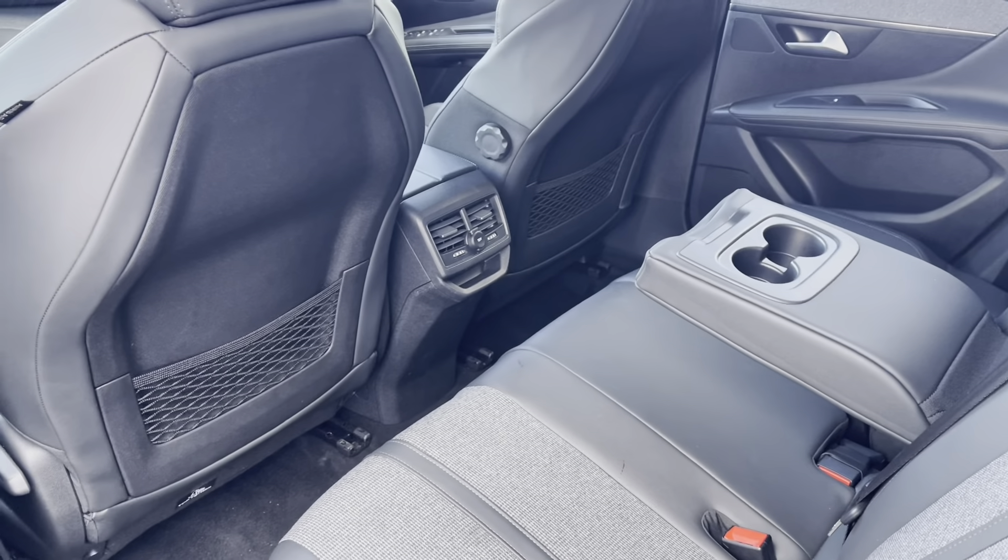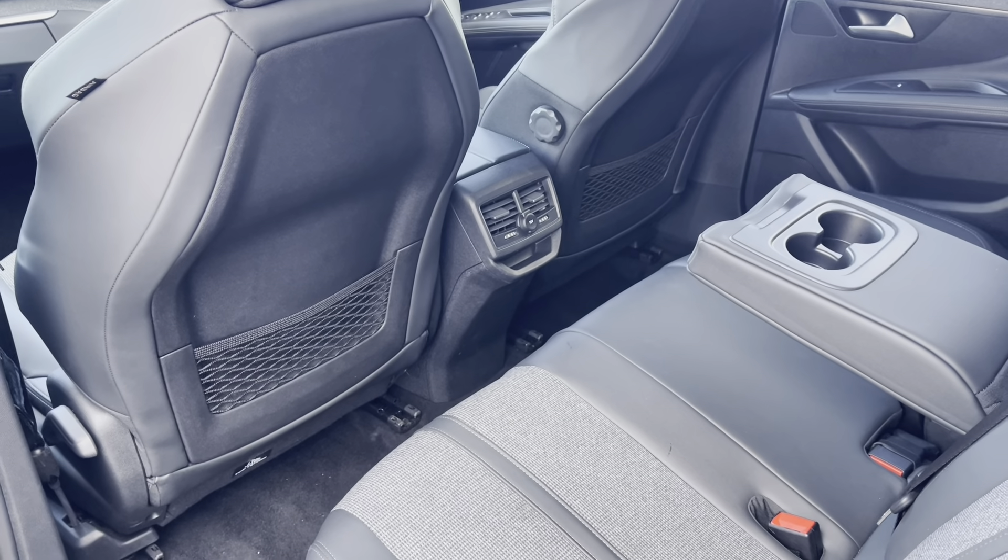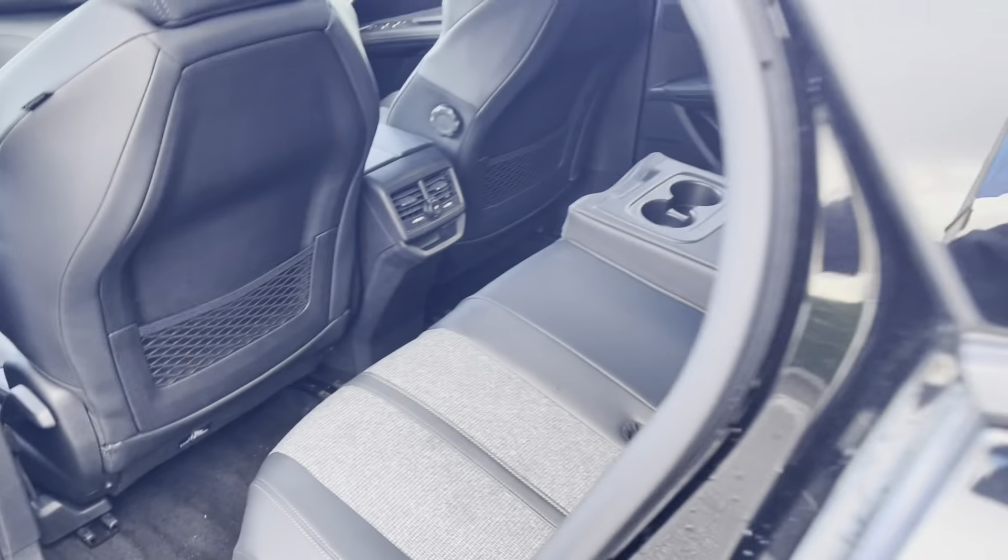Panning around, we can see the dual air conditioning with the 12 volt charging port in the centre, as well as the storage pockets on the back of the front seats, which enhance the driving experience for all of your passengers.